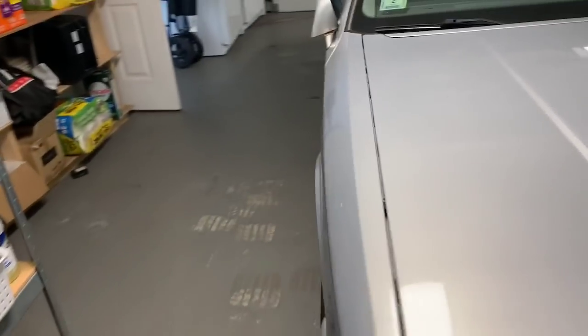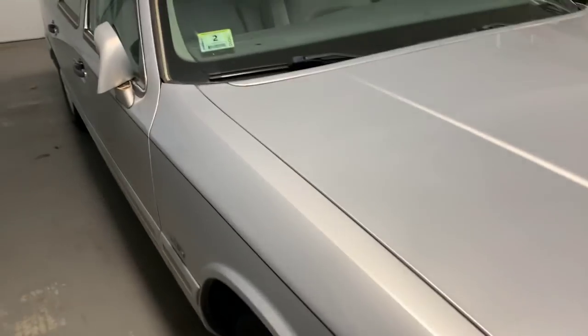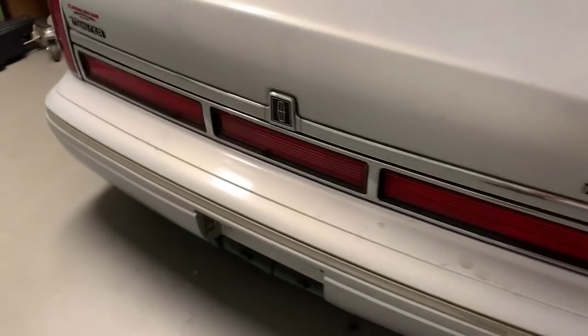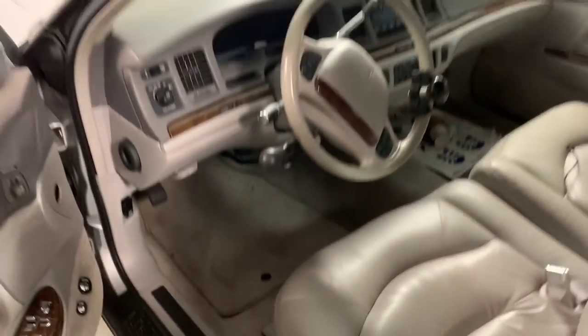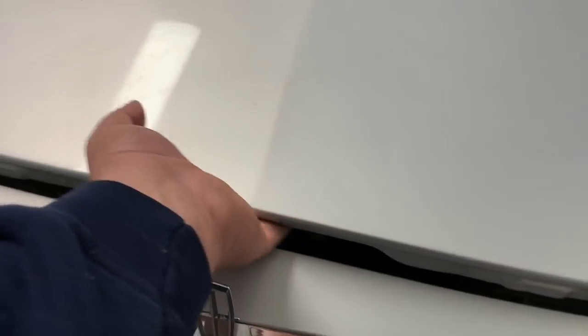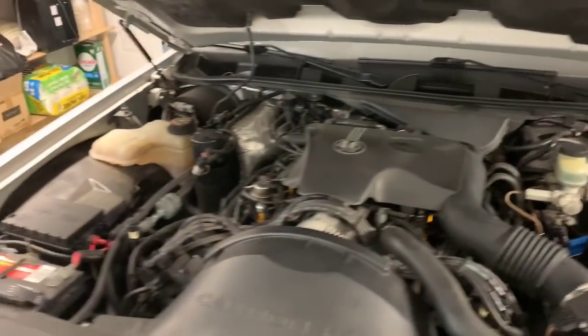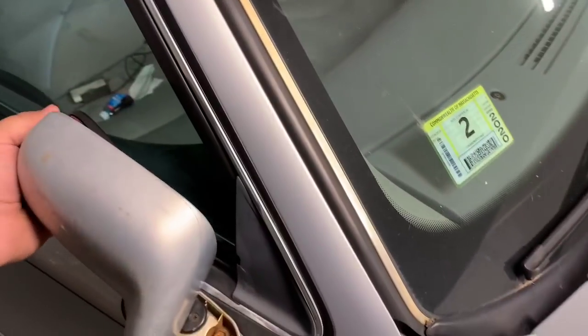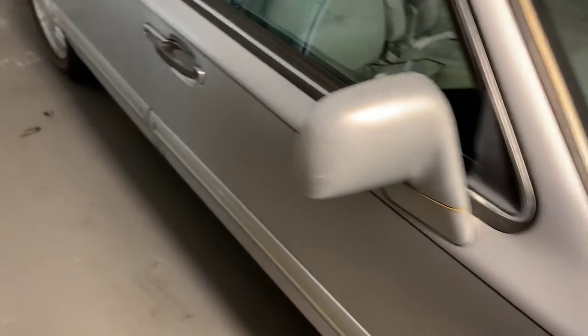This is the backup car — when I sold her the first one, she liked it so much she wanted a second one. Both have been sitting for a bit, no plates. Let's see what we've got. They're pretty well loaded, gray leather — almost twin cars. One is a Signature and one is an Executive Series. Stickers ran out back in 2020. Looks like maybe a little bit of paint peeling.